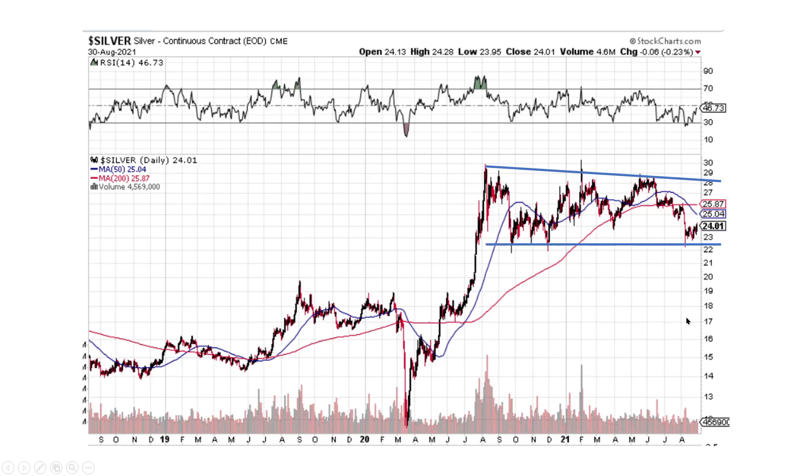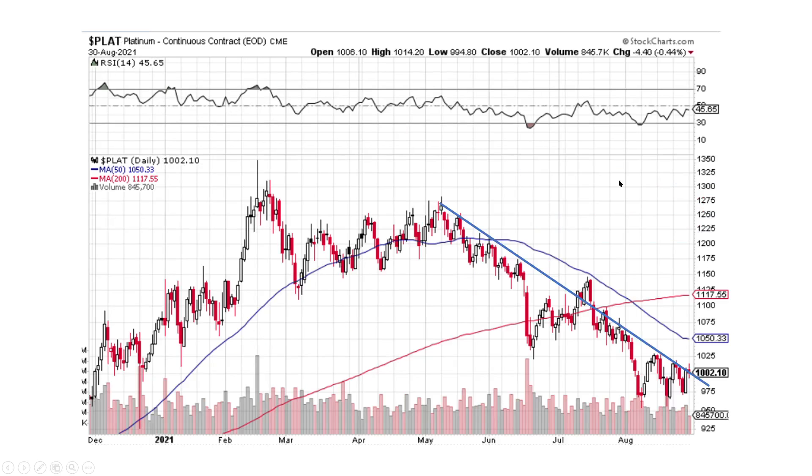Silver — I just took a big picture view of silver. We're kind of forming this channel here. We've got support in the 2250 range, and we want to break 28. 28 some change is what we want to break to the upside. Platinum, we've got the downtrend on the very short term. We're trying to break this downtrend right now. I like the way it looks. We've got some nice big up days through here and some small down days. So let's see if we can punch through here.